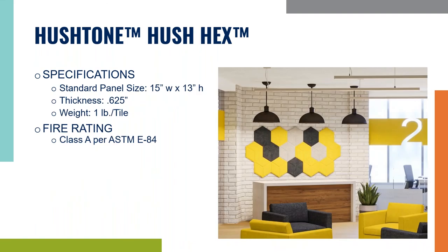The last one is one of my favorites — I believe it's the coolest and most modern, and that's the Hush Tone Hex panel. In the world of interior design, the hex shape is very trending at the moment. In fact, my wife and I just redid our bathroom last year and picked a nice hex tile for our floor, and I don't think it's going to go anywhere anytime soon. These panels come in just one size, 15 by 13 inches, are 5/8 inch thick, and weigh one pound per tile. We have a deep selection of colors, so it makes it easy to customize any space — big or small — and help with noise at the same time.